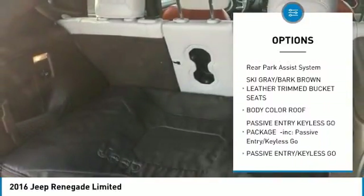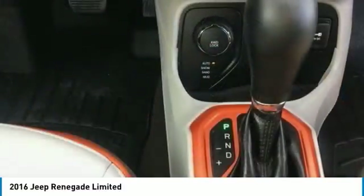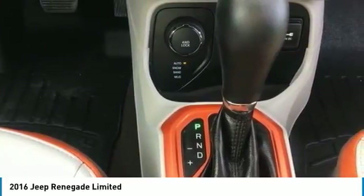Additional features include power steering, adjustable steering wheel, four-wheel disc brakes, aluminum wheels, four-wheel drive, AM FM stereo radio, and rear defrost.